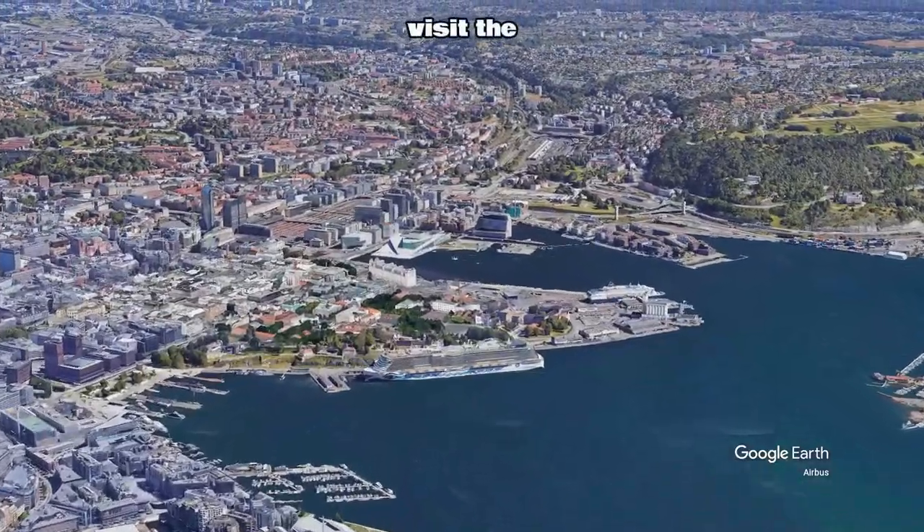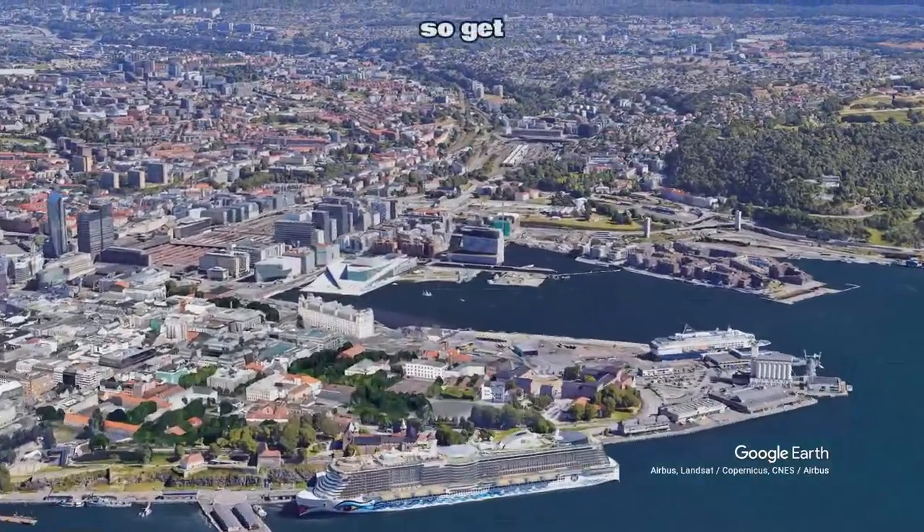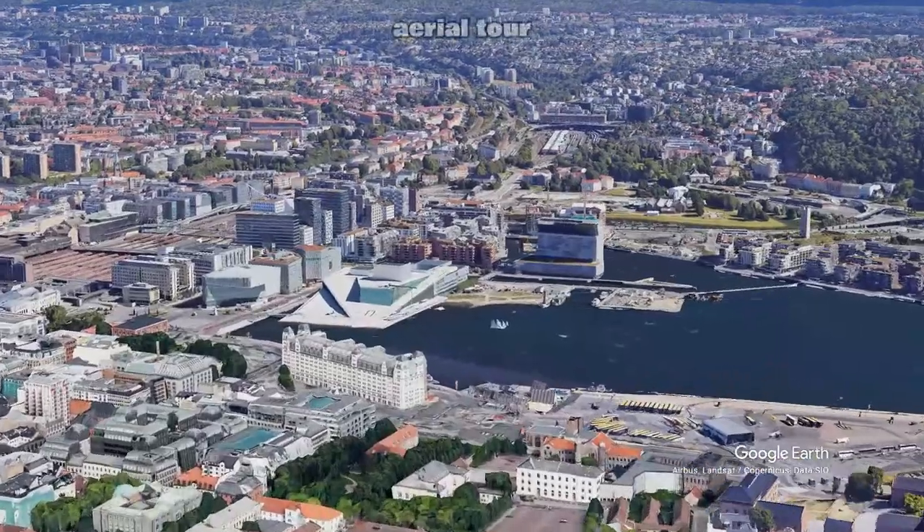Today we will visit the Norwegian king and his family. Get ready for a jaw-dropping aerial tour.